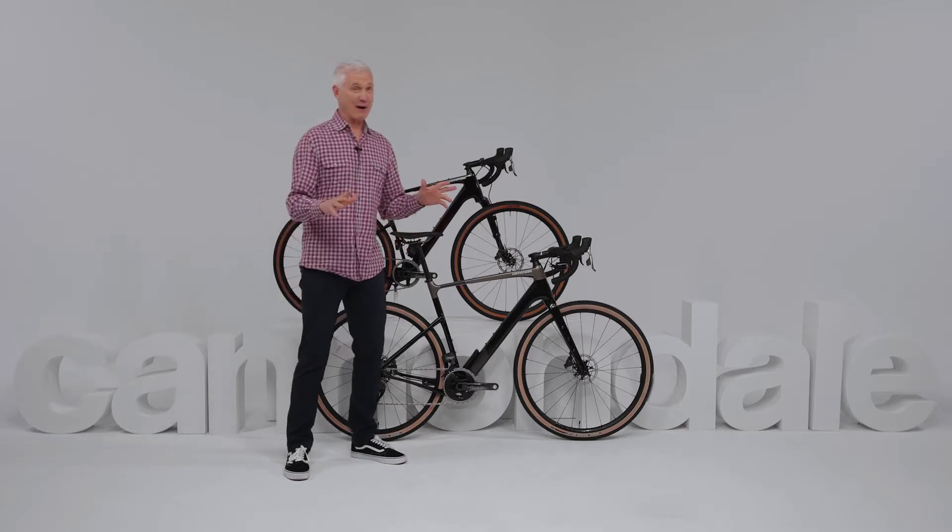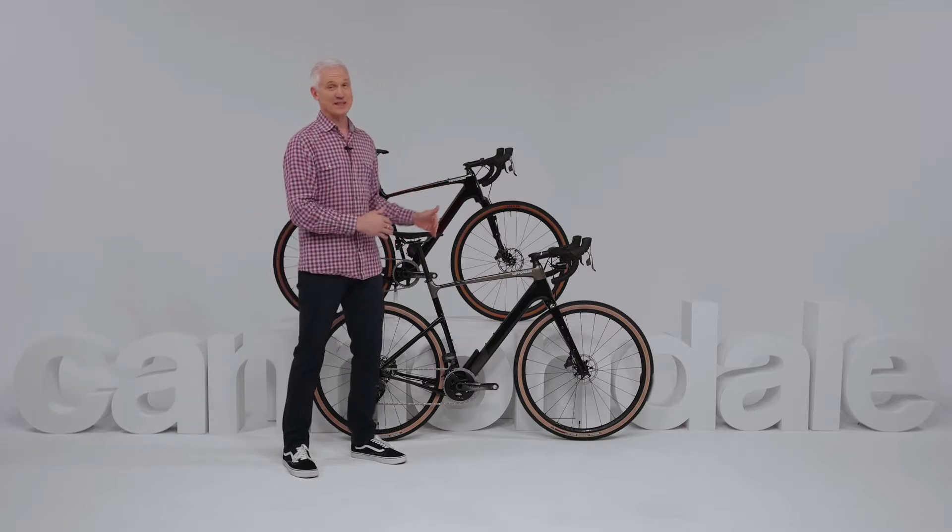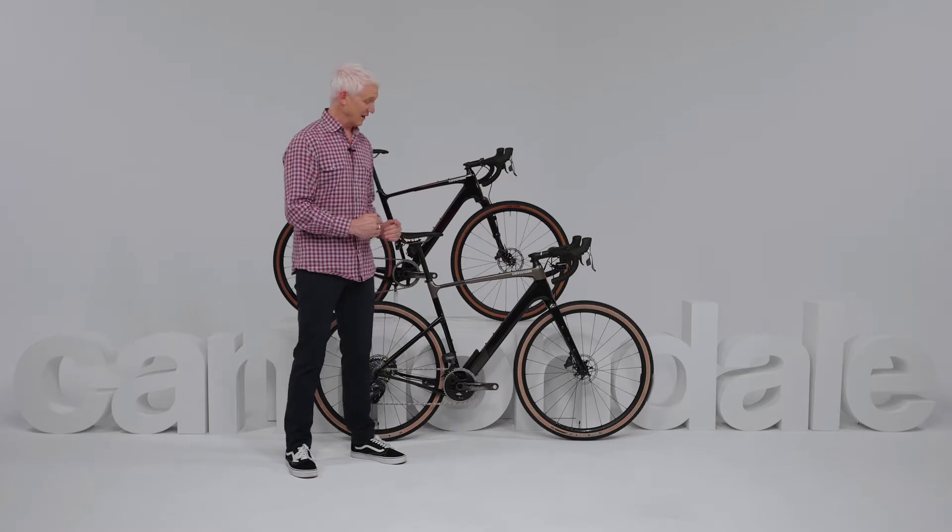Now, I could go on for hours about all the features that separate this bike from all the other gravel bikes out there, but I'm going to keep it simple and focus on the three C's: comfort, capability, and confidence.